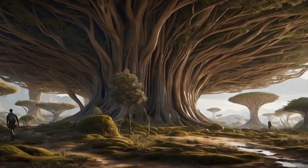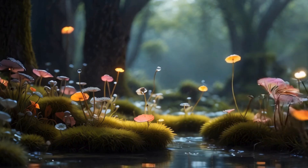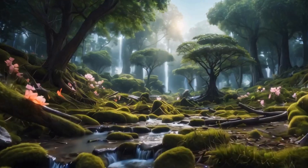Their leaves might be more robust, designed to withstand the greater pull of gravity and the intensity of sunlight from the planet's star, which is about 10% brighter than our Sun.